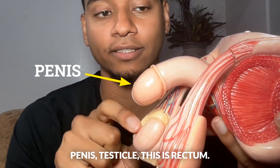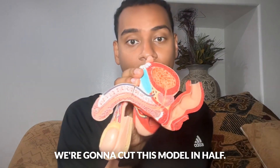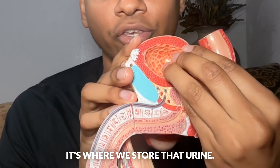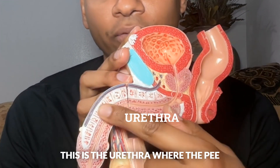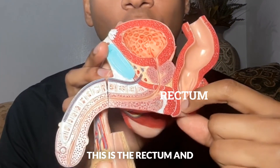As you can look here, this is the penis, testicle, and this is the rectum. We're going to cut this model in half. This is the bladder — it's where we store urine. This is the prostate. This is the urethra, where the pee comes out throughout the penis. And this is the rectum.